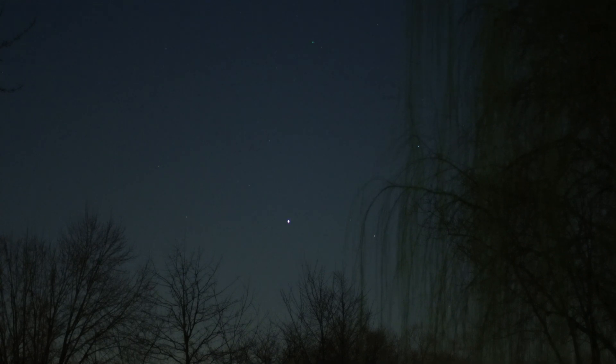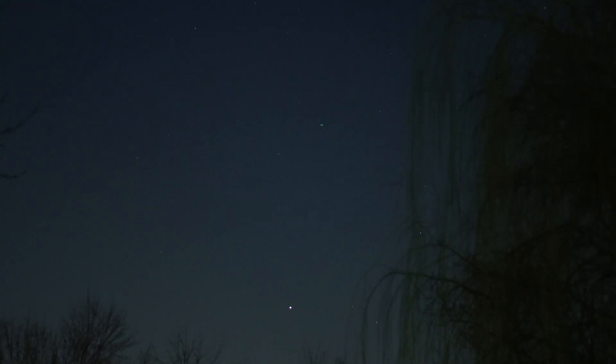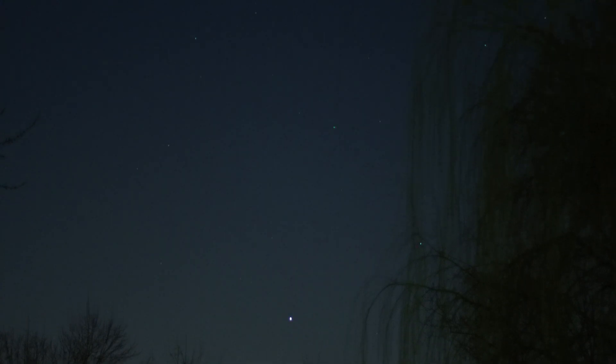I'm not sure what that blue object up there that's moving — it must be an airplane, but it's showing an aqua color which is unusual. It should be red and green.